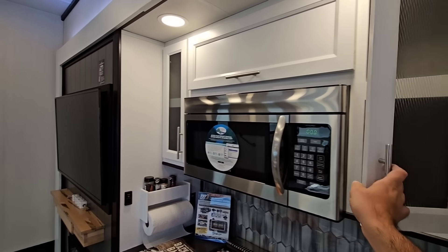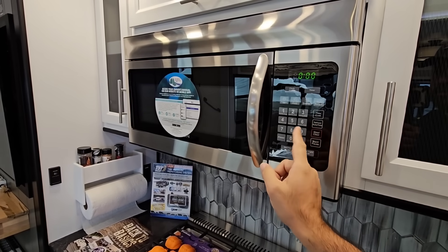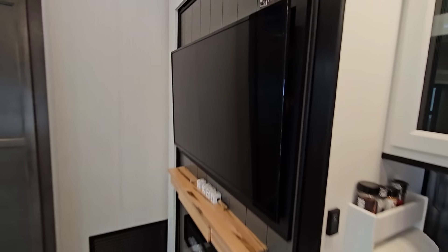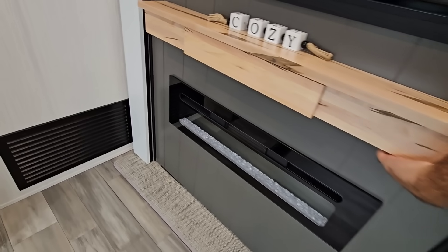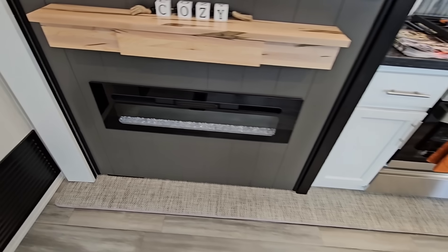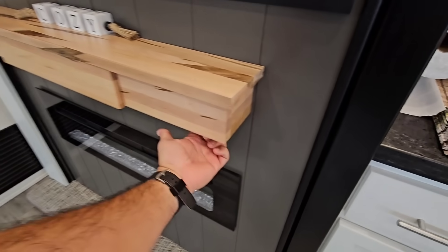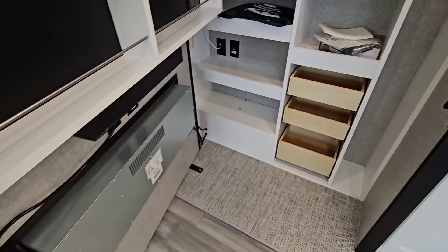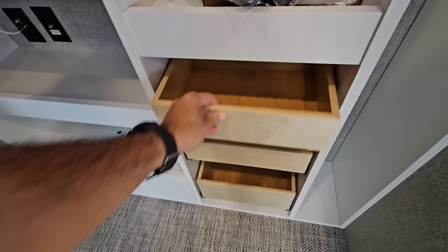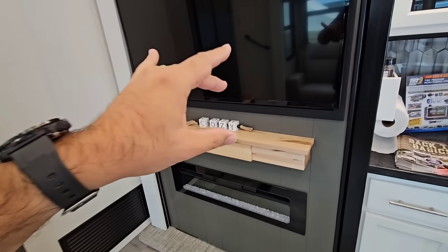You have cabinetry up top and more cabinetry on that side above as well. There's a full-size residential microwave in here. There's a beautiful TV area, and it looks like it moves out of the way — there's a latch under here, and once that latch is pulled out, check this out: there is a ton of storage back there. You have some pull-out drawers right here as well. That is a really innovative way to store things. I've seen this before, but I haven't seen it executed from a shelving and drawer perspective quite as well as in this unit.